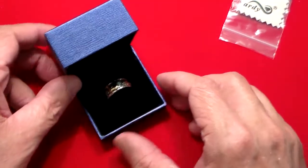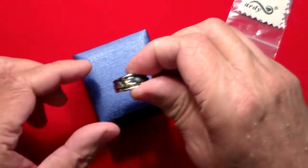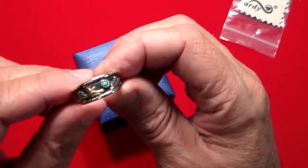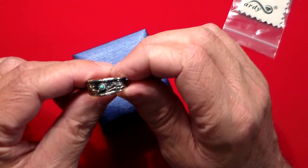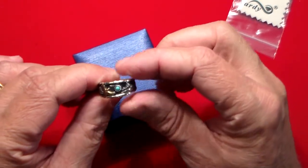First off, it comes with this little jewelry cleaning rag that says Cardi Jewelry on it, which is a nice touch. Then it has this nice box, and inside the box you get this beautiful ring.